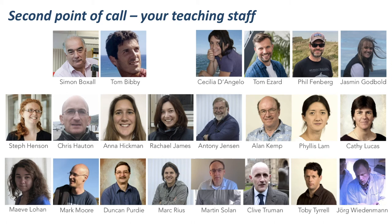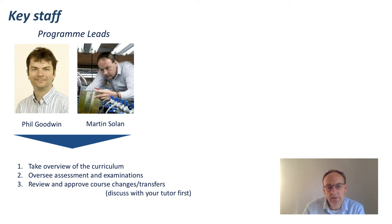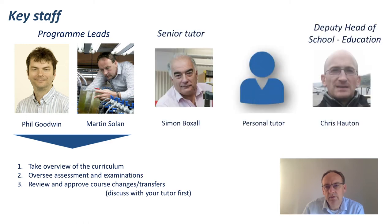Do also get to know your teaching staff. Just like in an ordinary year, you can arrange meetings with them either in person, socially distanced, or online using the software we introduced earlier. As programme lead for marine biology, I work closely with the programme lead for oceanography, currently Bob Marsh, although Phil Goodwin is taking over shortly. Together we take an overview of the curriculum and oversee assessments, examinations, and course changes. The senior tutor is Simon Boxall and the deputy head of school of education is Chris Horton. On a week-to-week basis, you'll also get to know your personal tutor and shadow tutor, who are your first point of call and will escalate any issues to the relevant people.